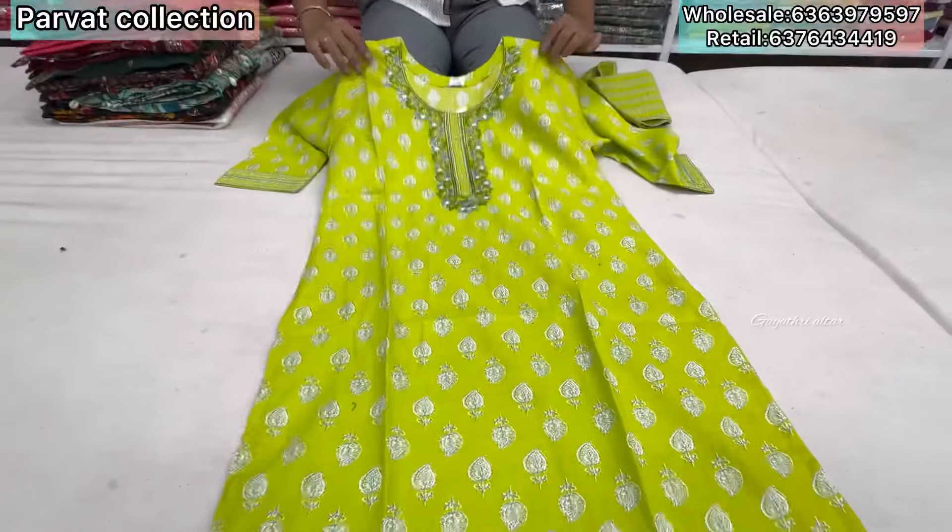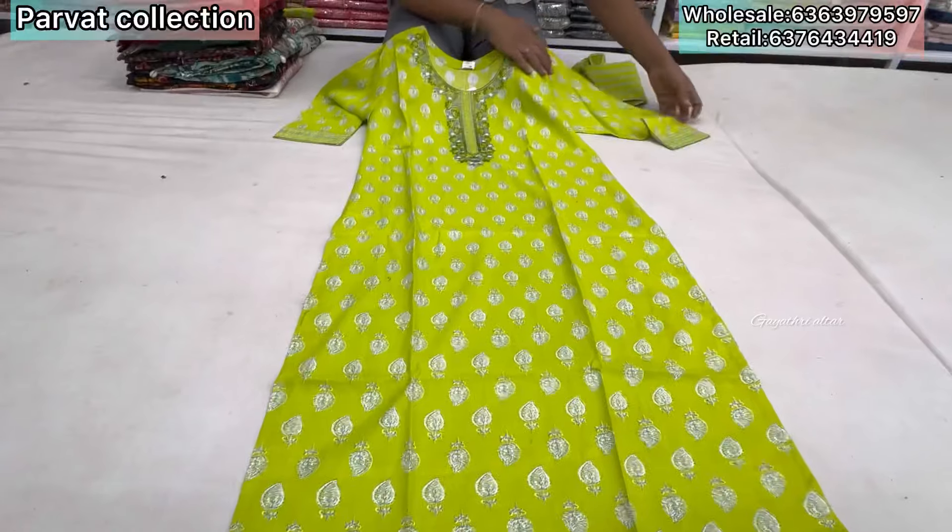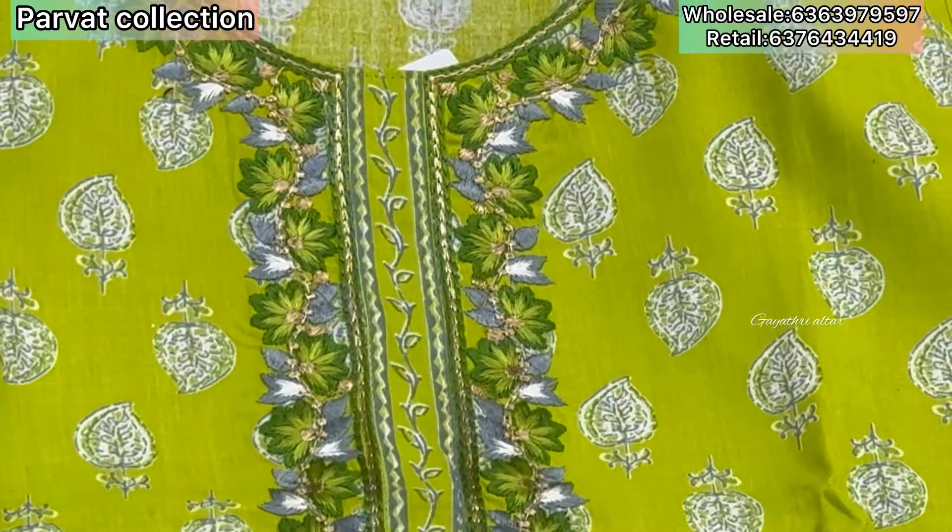Namaste. Namaste ma'am. Paravat Collection Bangalore, M.E. Roda. Ghaag Thorshta, it is cotton kurthi sets.